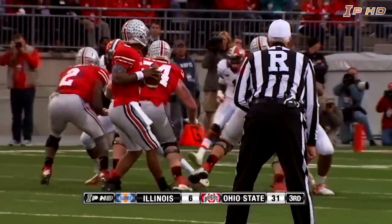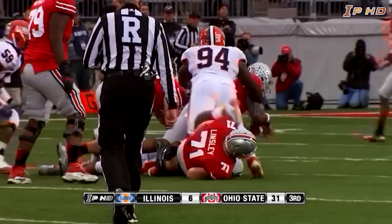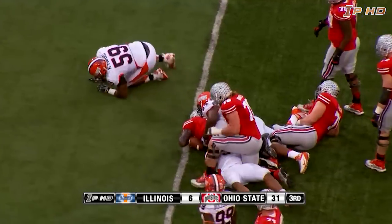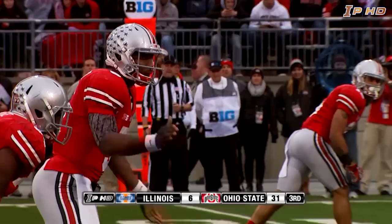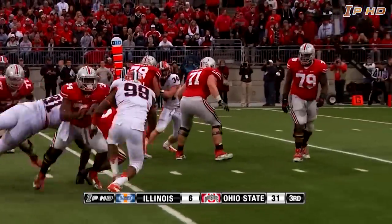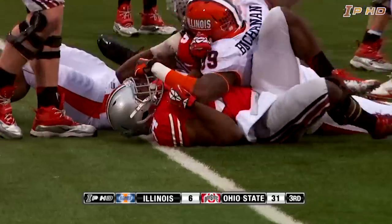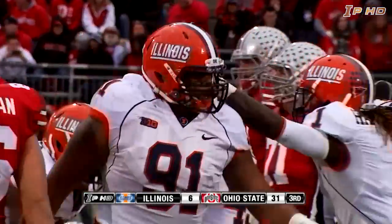Braxton Miller spreads the field, three receivers to the right, back to pass — Miller steps up, in trouble, and they've got him. A sack back at the 25-yard line. Miller with Hyde standing next to him, back to pass, steps up, chased and dropped — they got him again. Glenn Foster got him back at the 14-yard line.